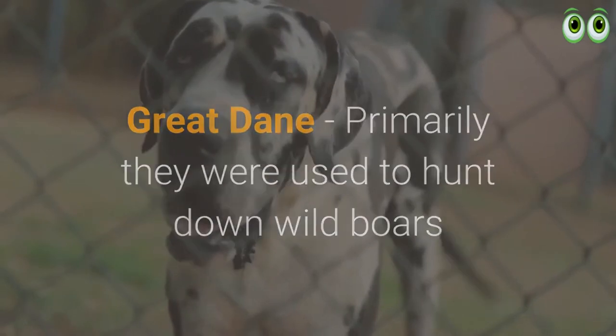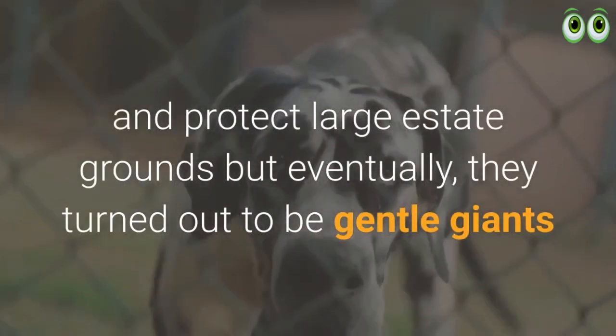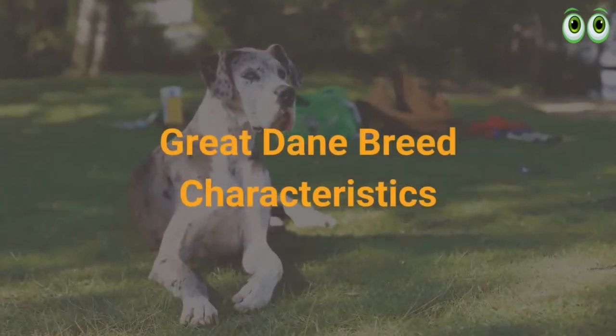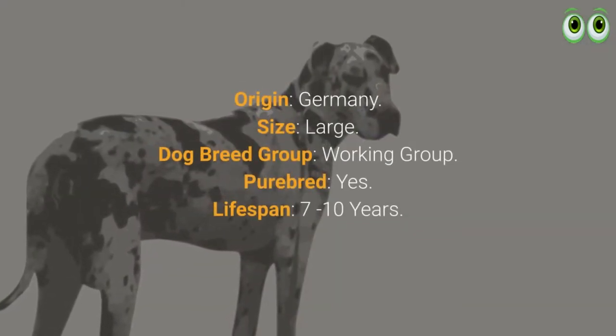Great Danes were primarily used to hunt down wild boars and protect large estate grounds, but eventually they turned out to be gentle giants and were mostly taken in as family dogs.